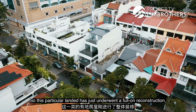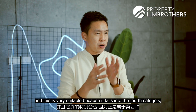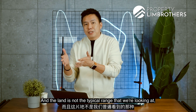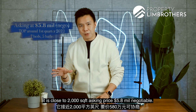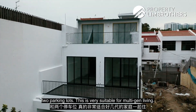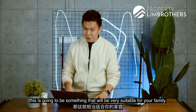This particular landed has just undergone a full-on reconstruction and is going to TOP in the first quarter of 2022. You're going to get a brand new home with seven full bedrooms. It falls into the fourth category — a rebuild or reconstruction. The land is not the typical range; it's close to 2,000 square feet. The asking price is $5.8 million, negotiable. In terms of its locale, the land size, and the ability to have seven bedrooms with two parking spaces, this is very suitable for multi-generation living. If you're looking for something where you don't want to spend time rebuilding, this is very suitable for your family.